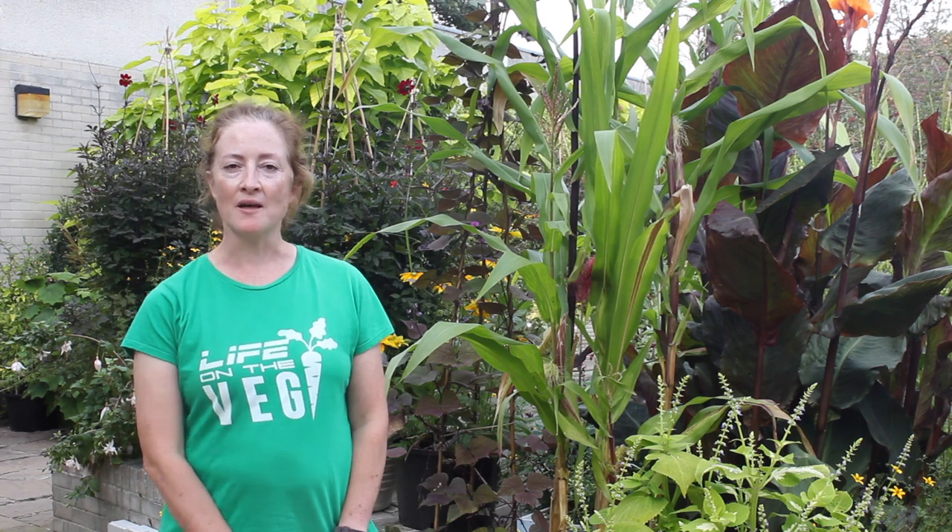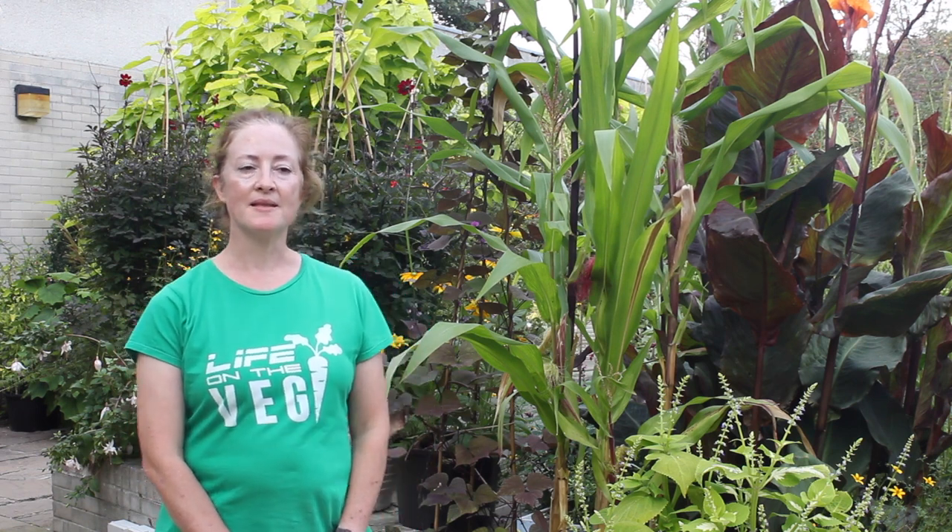I look after the plants at the front of the College. I like to think that people receive a warm welcome when they see the plants set out on the steps and under the portico.